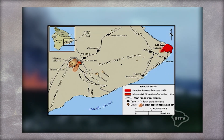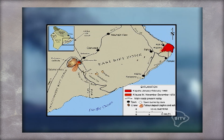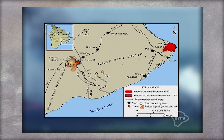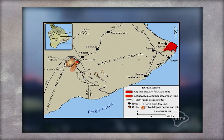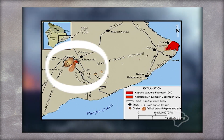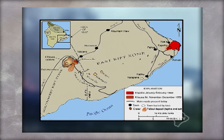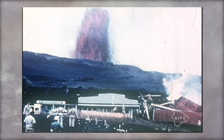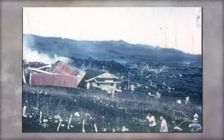Here's a map of the East Rift Zone — Kilauea Iki on the far left and Kapoho Town, the red dot on the right. Although the eruption occurred several miles away from the Hawaii Volcanoes National Park area, this is considered an eruption of Kilauea Volcano. Who would have thought that Kilauea would erupt in the middle of a sugarcane field miles away from its origin?